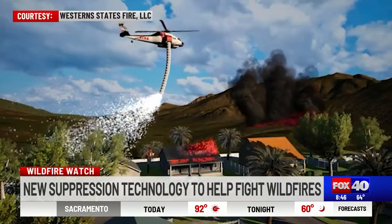Joining me now is Larry Sukey with Western States Fire to talk about some of the research you've done and a new system that you are pioneering. Larry, thanks for joining us.